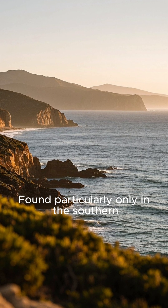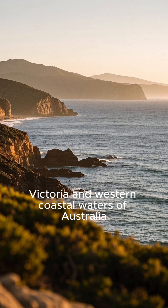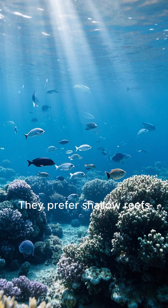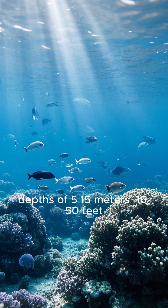Found only in the southern Victoria and western coastal waters of Australia, they are the marine emblem of South Australia. They prefer shallow reefs, seagrass beds, and kelp forests at depths of 5 to 15 meters.